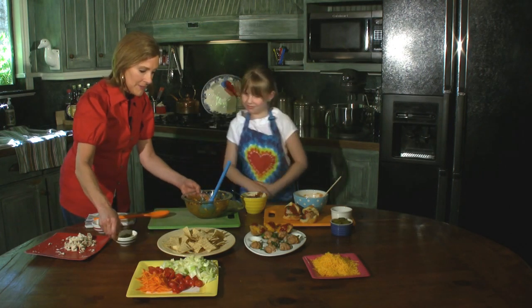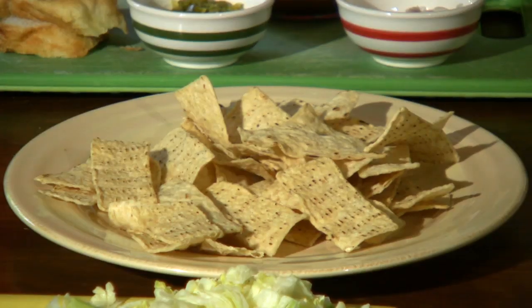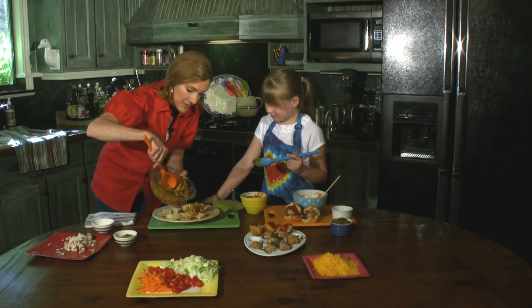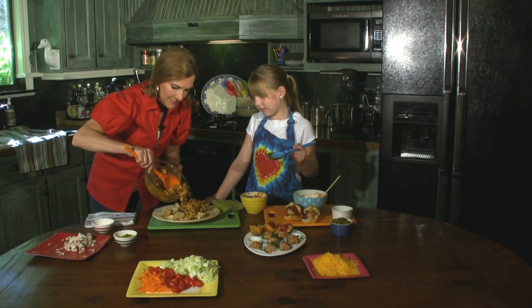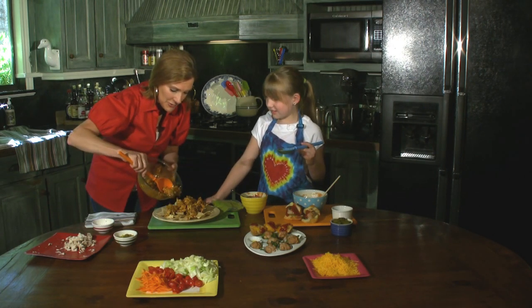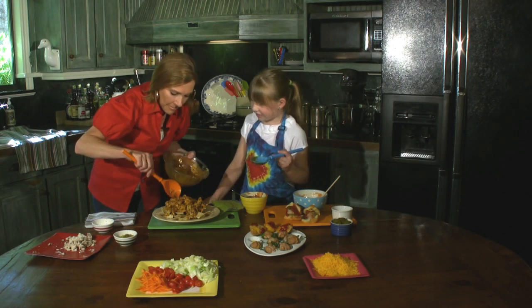I'm going to get this out of the way and put this right here. Now I'm going to spoon this and try to evenly distribute it all over. Mmm, this smells really good! I could dig my teeth into these nachos for a meal — couldn't you? You've got chicken and chips and all that good barbecue sauce.